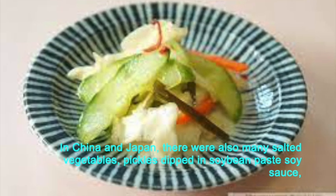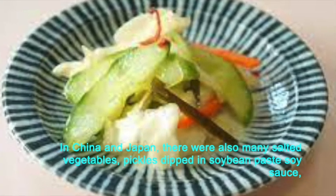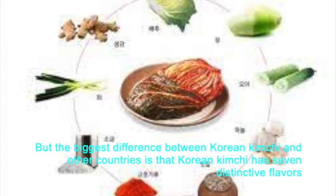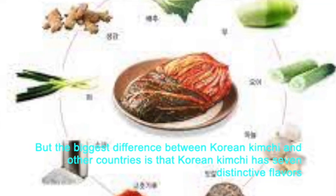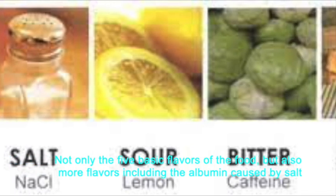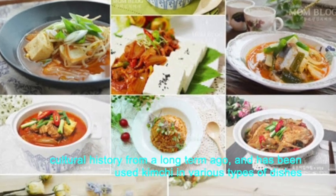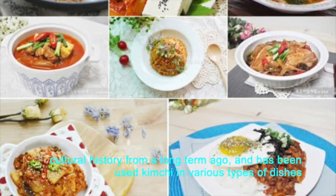In China and Japan, there were also many salted vegetables — pickles dipped in soybean paste, soy sauce, and less pickled vegetables that stayed in the early stages of fermentation. But the biggest difference between Korean kimchi and other countries is that Korean kimchi has seven distinctive flavors, not only five basic flavors but also more flavors including the umami caused by salt. Korea's kimchi contains the independent taste of its own cultural history from long ago and has been used in various types of dishes.